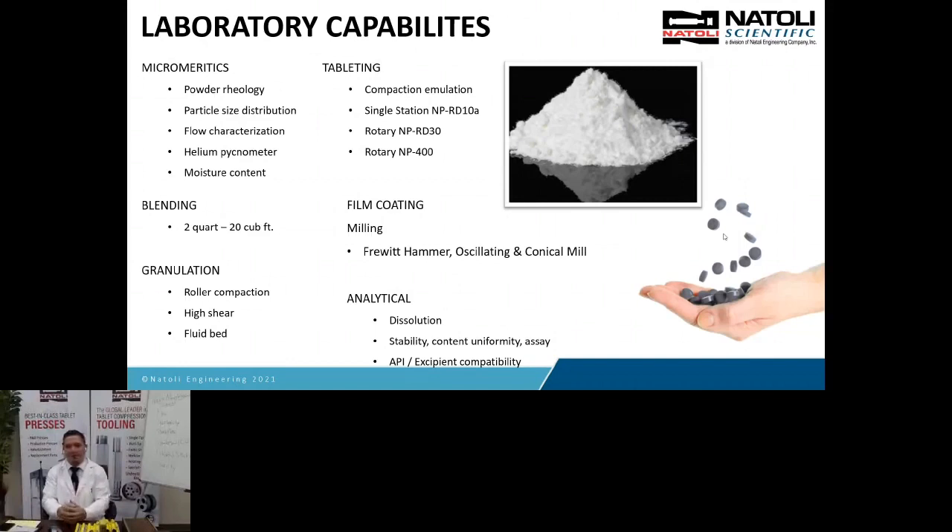We have blending capabilities from R&D 2-quart up to 20 cubic feet, and we also do granulation work here. There are three major processes for developing a tablet: direct compression, where you blend your materials; roller compaction; and high shear and fluid bed granulation. If your product doesn't flow well and you're having bulk density or compressibility issues, granulation is another method to get your tablet to manufacturing with the least amount of issues.